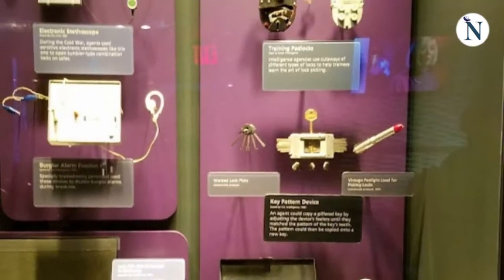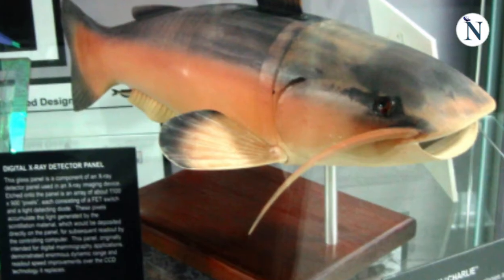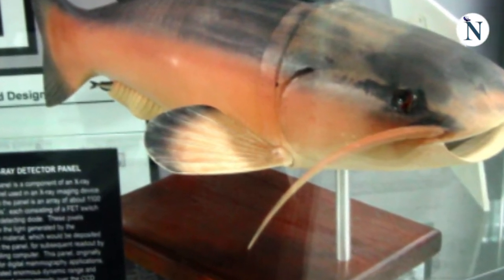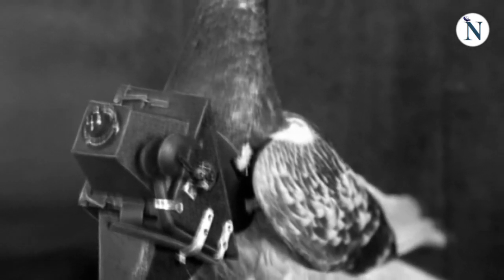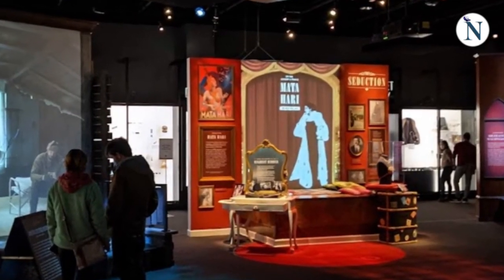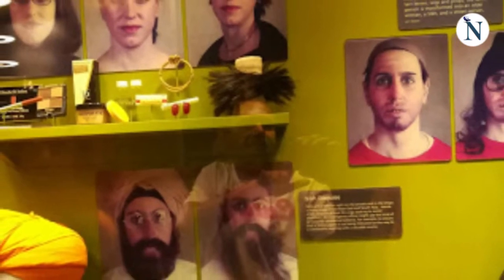Some of the most interesting gadgets include a camouflage jungle transmitter, a robotic catfish, a remote-controlled dragonfly, and a small camera which was strapped to the chests of pigeons that were released over enemy targets as recently as the 1970s. As one would expect, the most modern secret gadgets in the CIA's arsenal are left to the imagination of visitors.